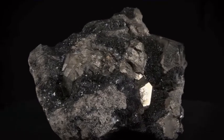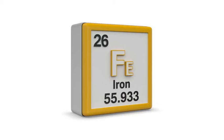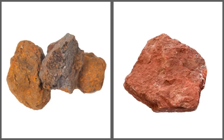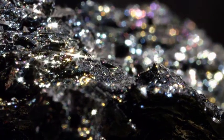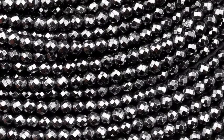Hematite is a common iron oxide mineral that is mined as the most important ore of iron. Its color ranges from shiny black to a silvery grey, but is also found in brown to reddish brown or red colors. Hematite is opaque, and when polished, it appears very metallic. When faceted, its innate metallic luster comes to life.